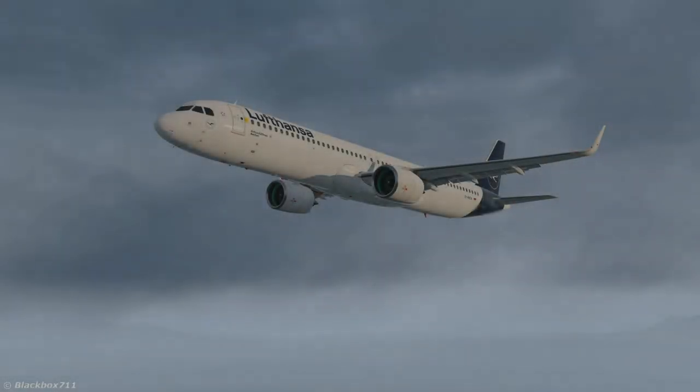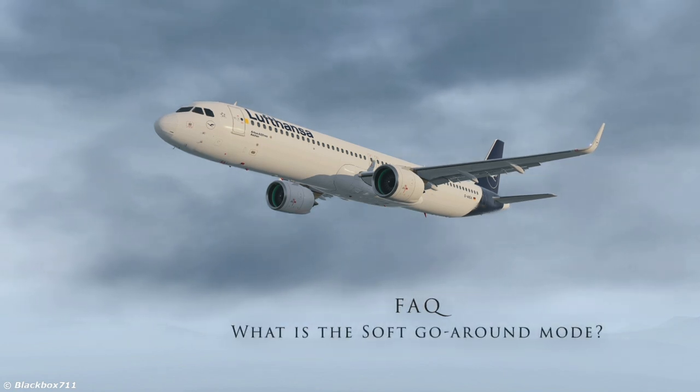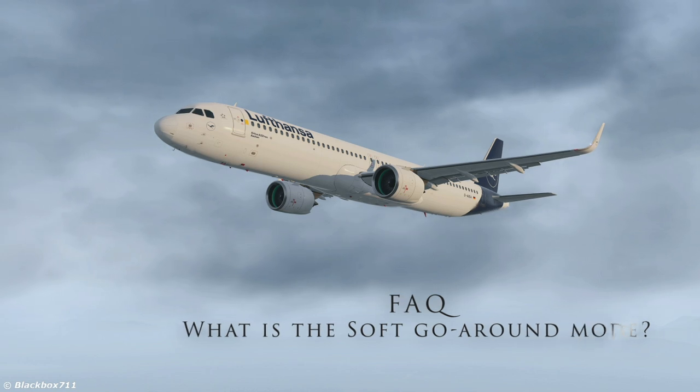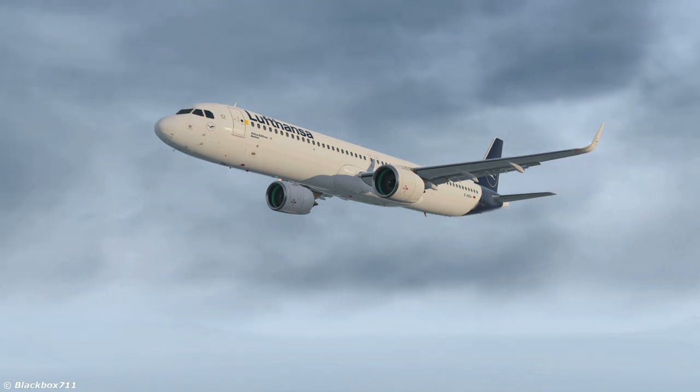Hello everyone, welcome to another FAQ video. In this one we will be talking about the so-called soft go-around mode which has just popped up in the Toliss A321neo aircraft.